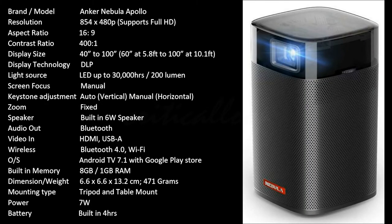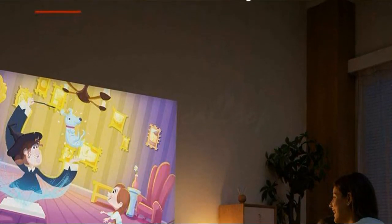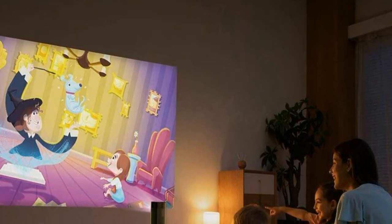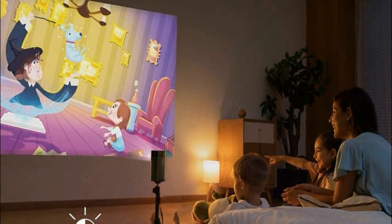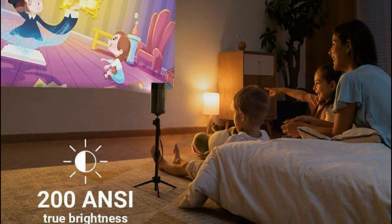Apollo supports Full HD resolution, but the picture quality is considered okay, as its output quality is only 480 pixels. Its brightness is okay for a normal-sized room in a low-light condition. Choose standard image mode in settings for full brightness; otherwise, power saver mode will reduce the brightness.